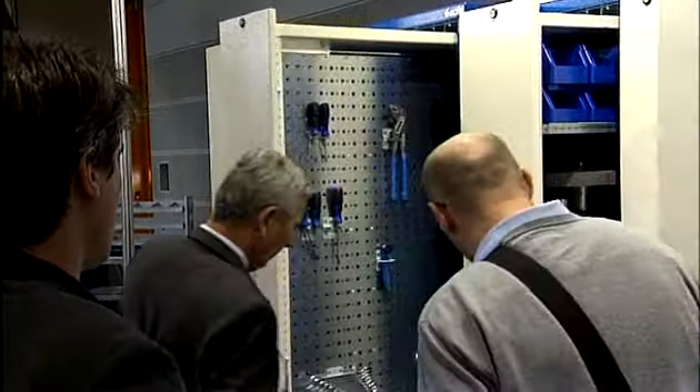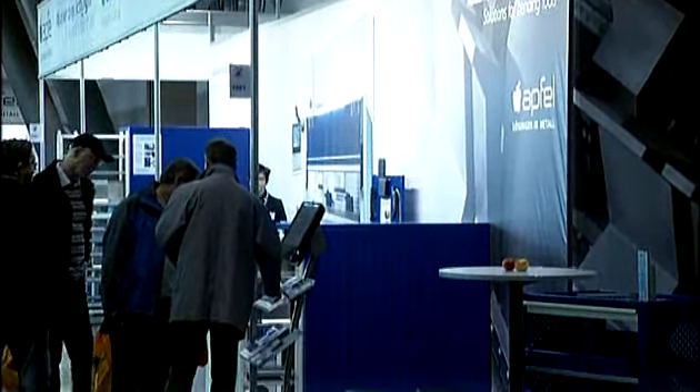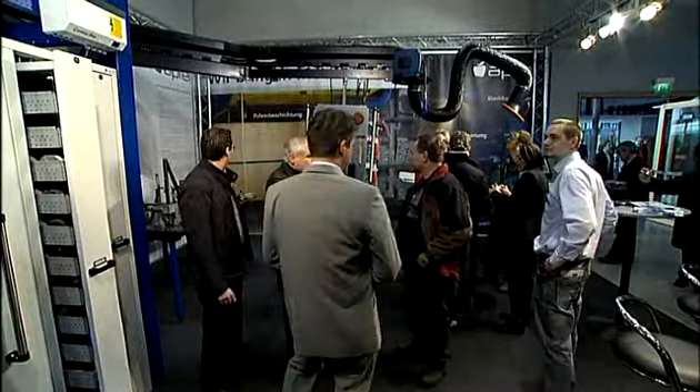Sheet metal met business at the Blechexpo 2009 and Apfel hit the mark. We say thank you to all the visitors to our theme booths at the Blechexpo Show.